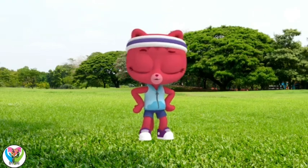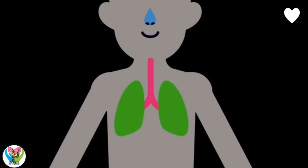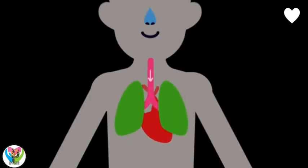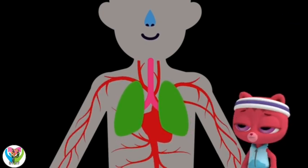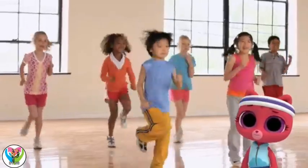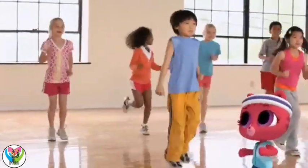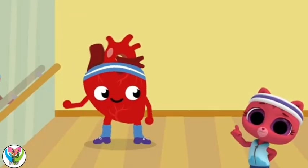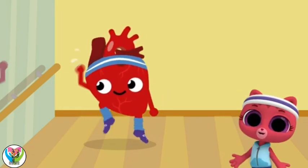Why does it beat faster when I exercise? Well, we breathe in oxygen from the air around us, and it's the heart's job to pump blood filled with oxygen around our bodies. What's oxygen? Oxygen is in the air. We need it to live and have energy. When we exercise, our body needs more oxygen, so our heart has to work harder and faster to pump more blood with oxygen in it around our bodies.